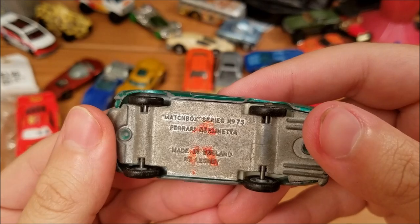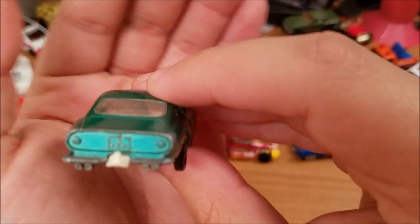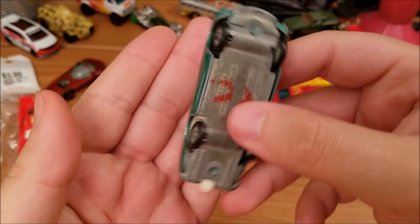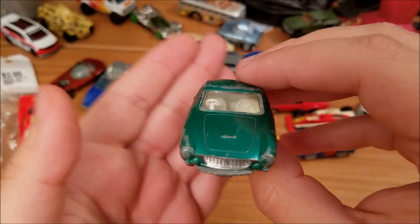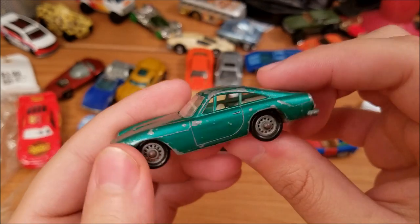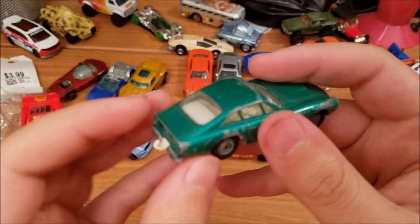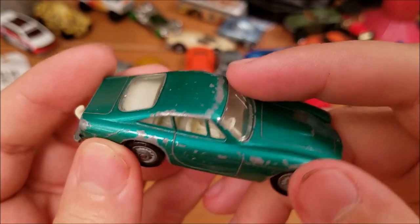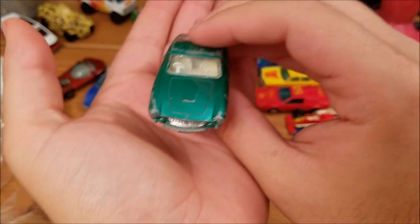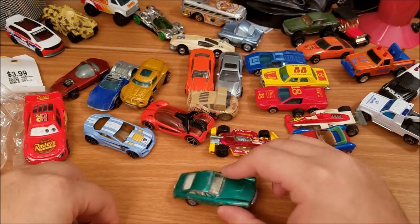And then finally we got this guy — look at this. Matchbox series number 75, Ferrari Berlinetta. I'm sorry I butchered that. Made in England by Lesney — how about that, very cool. I don't know what year this is. With old Matchboxes it's sometimes hard to tell because they don't put production dates on the bases. I'll do a little research and post a rough estimate of the year in the description or comments. But look at this man — the paint is a little beat up, this is a prime candidate for a restoration. The wheels are in really good shape, axles are straight, still got the little trailer hitch on the back, body doesn't look dinged up, and the glass is in really good shape. I was super duper happy to find this car. I'm guessing this is the oldest car I've ever had in my collection.